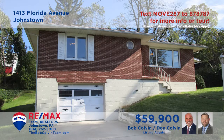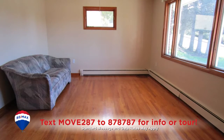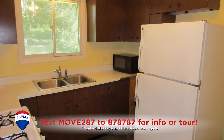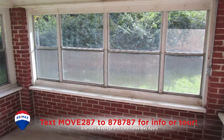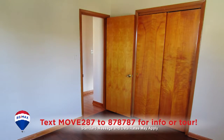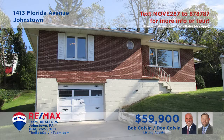The Bob Colvin Team welcomes you to this move-in-ready home in the Greater Johnstown School District. Beautiful hardwood floors reflect the sunlight in the living room and flow gracefully into the formal dining room. You'll find a step-saver kitchen with ample cabinet space, as well as access to the relaxing sun porch. There are laundry hookups and a bonus room in the basement, plus two bedrooms, each with hardwood floors. See it all with the Bob Colvin Team.